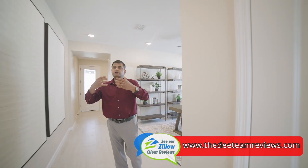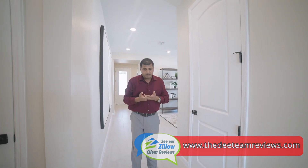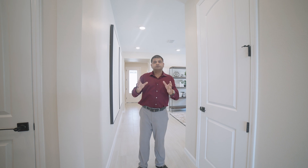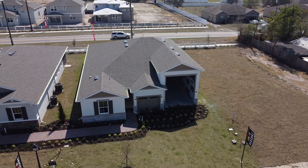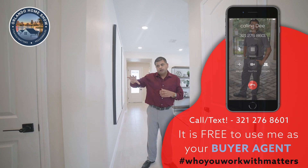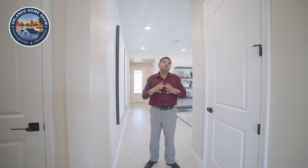A lot of people coming to Florida are retiring and have come from Minnesota, Milwaukee, even Canada — all the cold states up north. Quite a few of my clients have asked if they can find something where they can park an RV, and not until now have I found that option. This builder offers this model, and they have another one coming soon that I'll cover as soon as it's done.